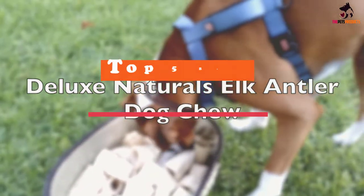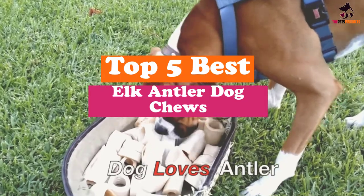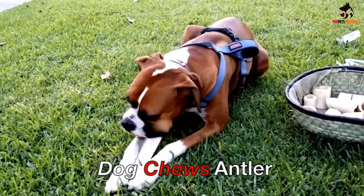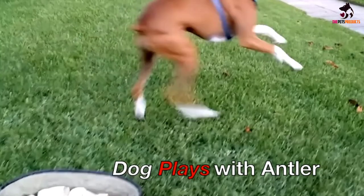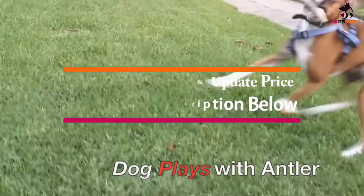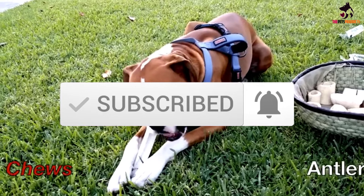Hey guys, in this video we're gonna be checking out the top 5 best elk antler dog chews that are available on the market for their true quality. I made this list based on my personal opinion and hours of research, and have listed them based on popularity, quality, price, durability, user opinions, and more. If you want to see more information and the updated price, you can check out the description below, and also make sure to subscribe for more reviews. Ok, so let's get started with the video.